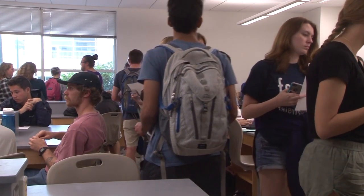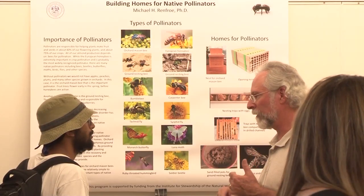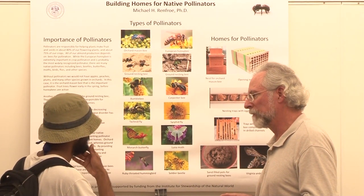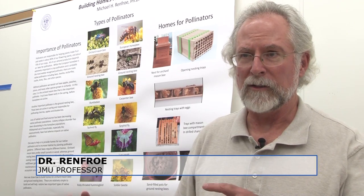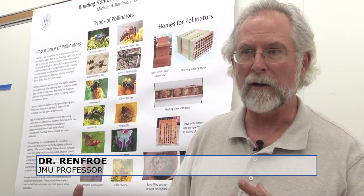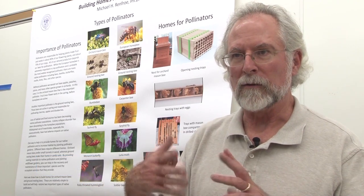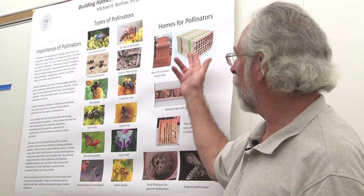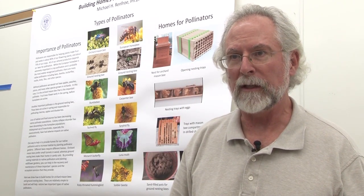A biology class here at JMU has been working alongside their professor, Dr. Renfro, to create homes for bees to pollinate in the spring. The plan is for spring semester — we're going to plant a wildflower garden and we're going to mount some of these bee homes by the garden, both for the box nesting bees and also for some ground nesting bees.